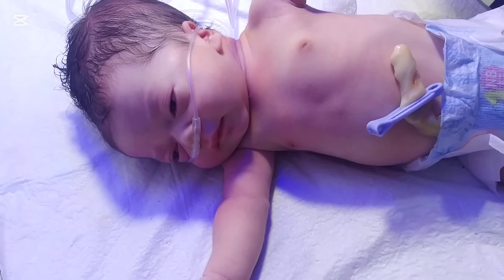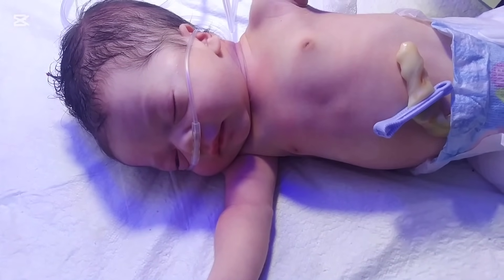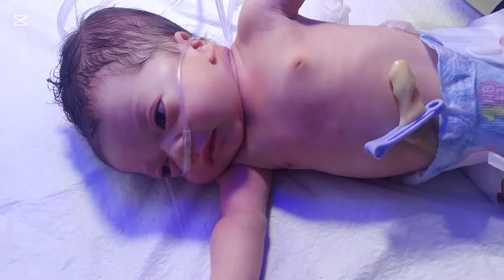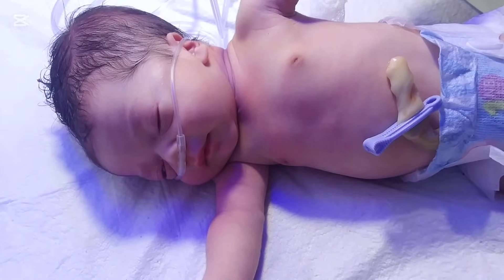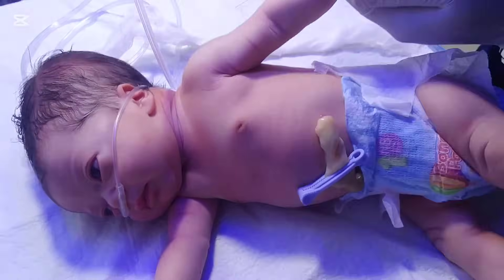This is how doctors can tell it apart from another condition called caput succedaneum, which does cross the suture line of the skull bones. In most cases, cephalohematoma looks scary but is usually not dangerous.